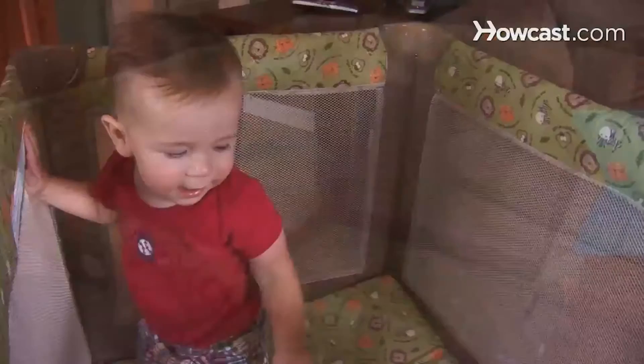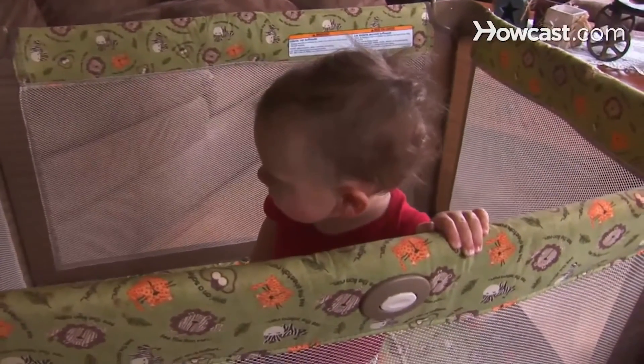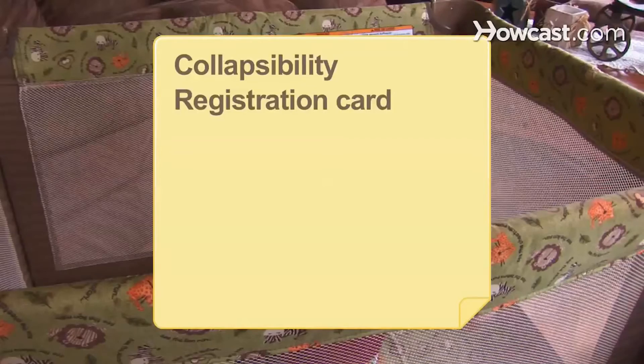How to pick a playpen. Playpens provide children with a place to play and sleep. Make sure your child is comfortable and safe with these great tips. You will need a computer with internet access, a JPMA logo, padding on the top and corner rails, sturdy construction, safe mesh, collapsibility, and a registration card.